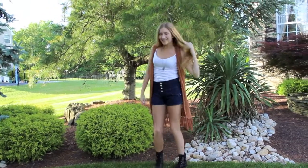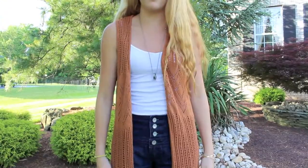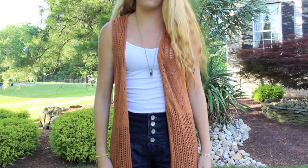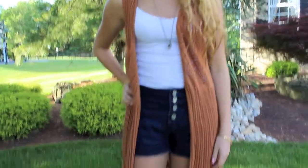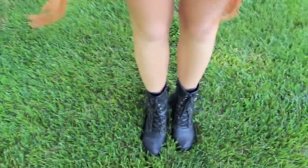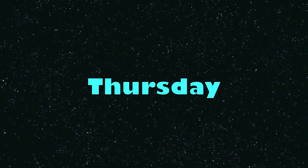Now on to Wednesday's outfit. Starting off with the tank top, I'm just wearing a plain white tank top from Forever 21. For my shorts I am wearing a pair of dark wash high-waisted shorts which I got at Joyce Leslie. For shoes I wore these combat boots from American Rag, and the vest is also from Forever 21.